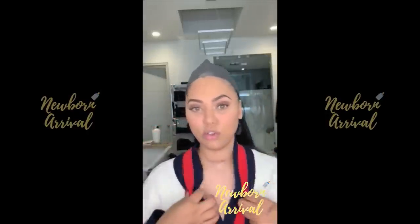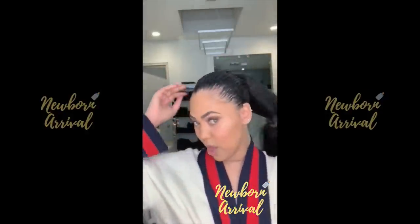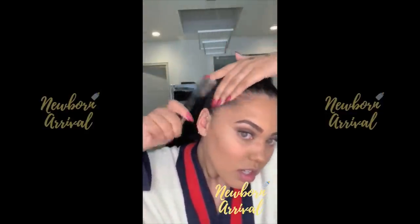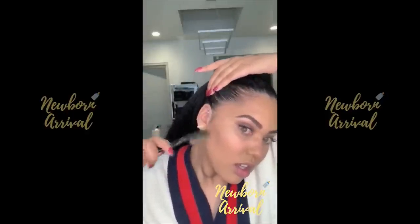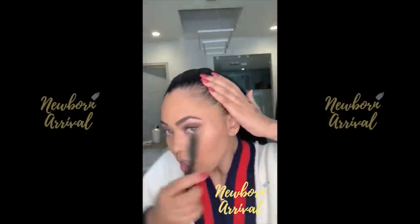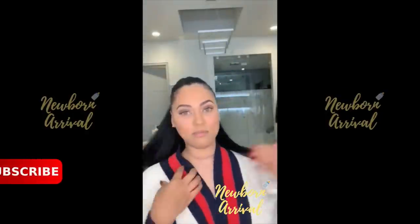Now we're going to do the lips. I'm actually going to take this head wrap off — oh, see that sweet pony. I'm going to slick my edges here. There's nothing better than a sleek pony and some laid edges, I'll tell you that right now.